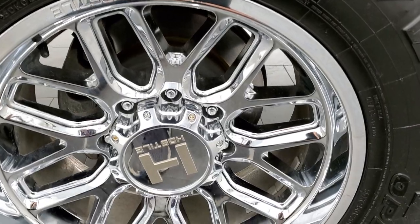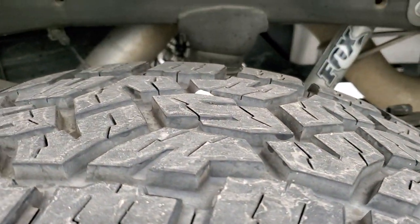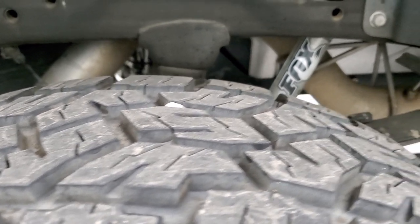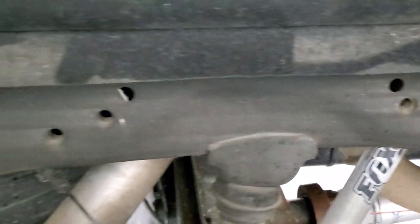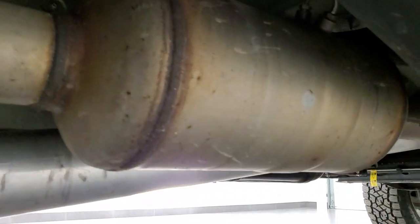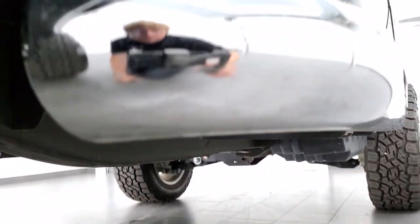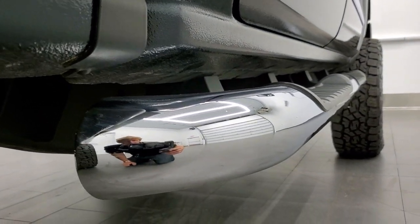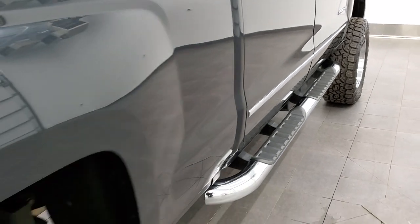This back rim is in excellent shape as well — no scuffs or scrapes — and the back tires have just about as much tread as the front tires, maybe just a hair less but still good tread. Frame and underbody is in excellent shape as well. It has all the remaining factory exhaust, so it hasn't been altered in any way, shape or form. Lower rockers all look really good.